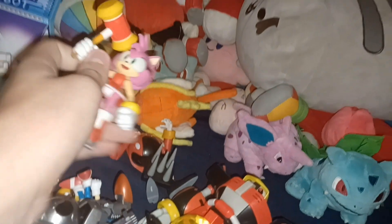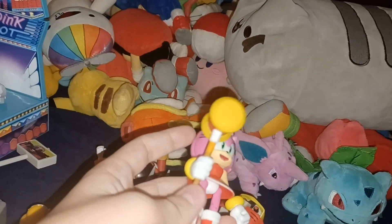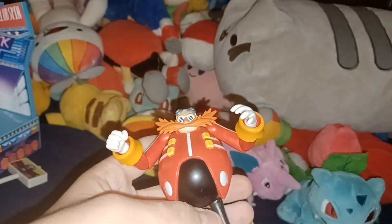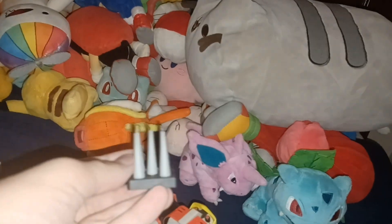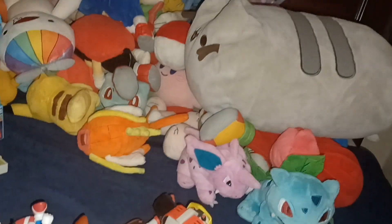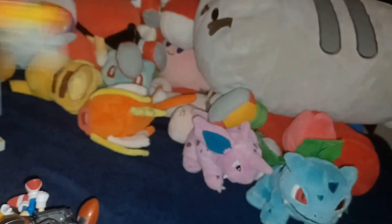4-inch Modern Amy, who came with her Pico Pico Hammer. 4-inch Modern Eggman, who came with a Spike.